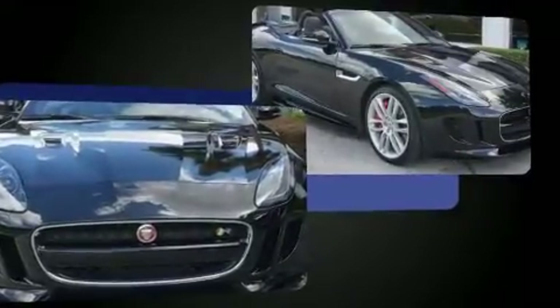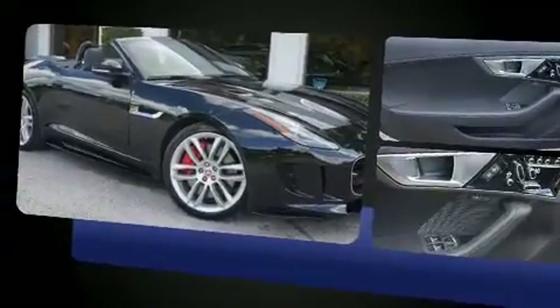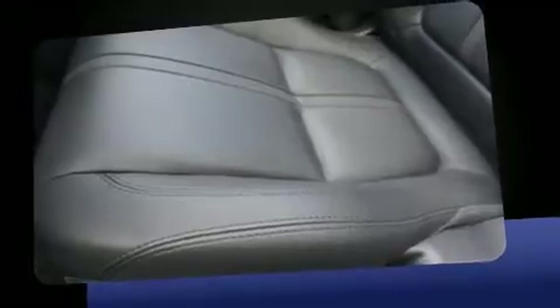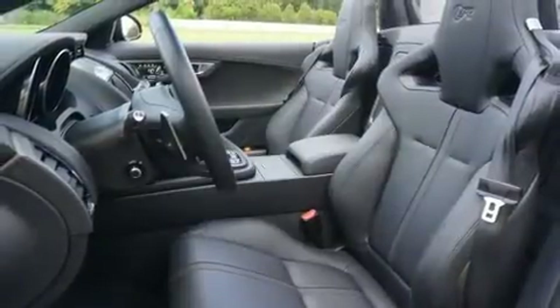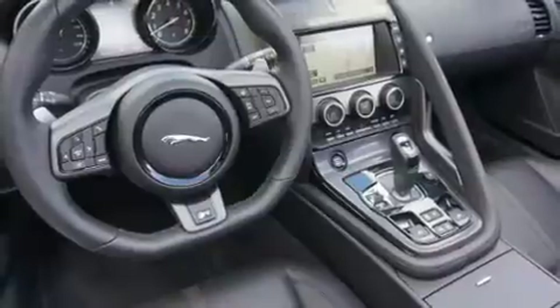Under the hood you'll find an 8-cylinder engine with more than 400 horsepower, providing a smooth and predictable driving experience. Top features include a power convertible top, an outside temperature display, automatic dimming door mirrors, and leather upholstery.